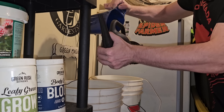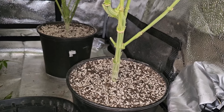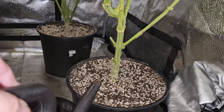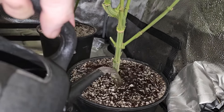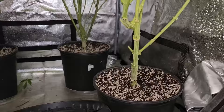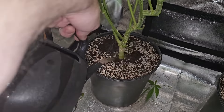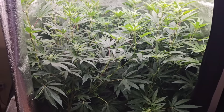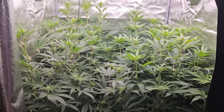I'm going to go just a tad more than a liter each because they could use just a little bit extra - just a tiny bit drier than I wanted, so it tells me they need just a touch more. One liter feeder, one liter each - day 16 of flower complete.